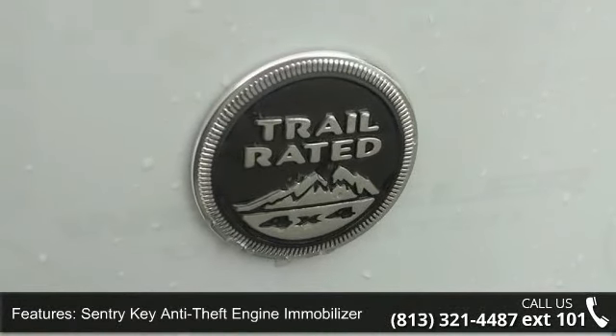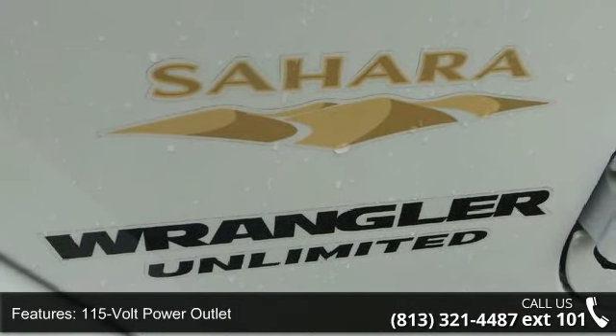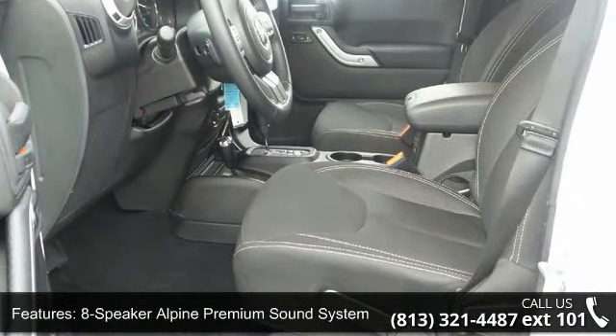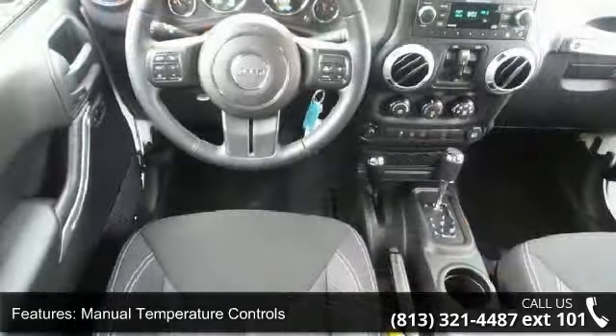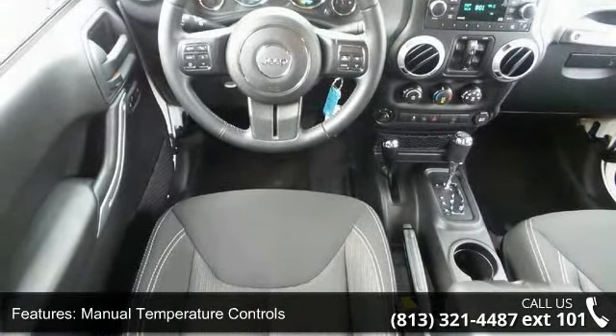This vehicle's top features include Security Alarm, Sentry Key Anti-Theft Engine Immobilizer, 115-Volt Power Outlet, 8-Speaker Alpine Premium Sound System, Audio Input Jack, Manual Temperature Controls, Power Locks, Satellite Radio Capability, and Steering Wheel Mounted Audio Controls.